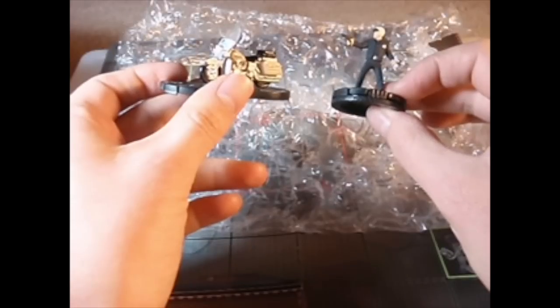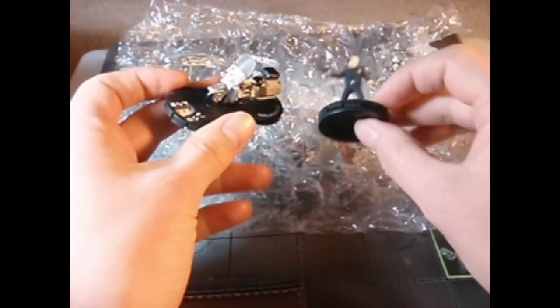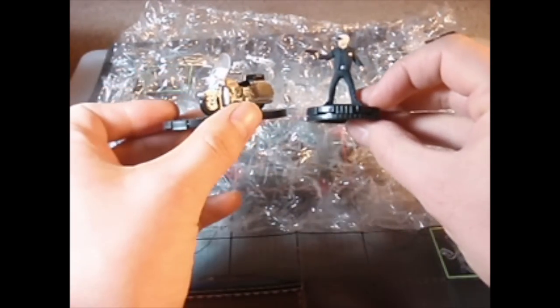So I'm looking forward to giving these guys a play, and especially now that the Central City Police things can make me a Central City Police team and I can get my cop traction on. That's what I'm hoping to use them for soon.